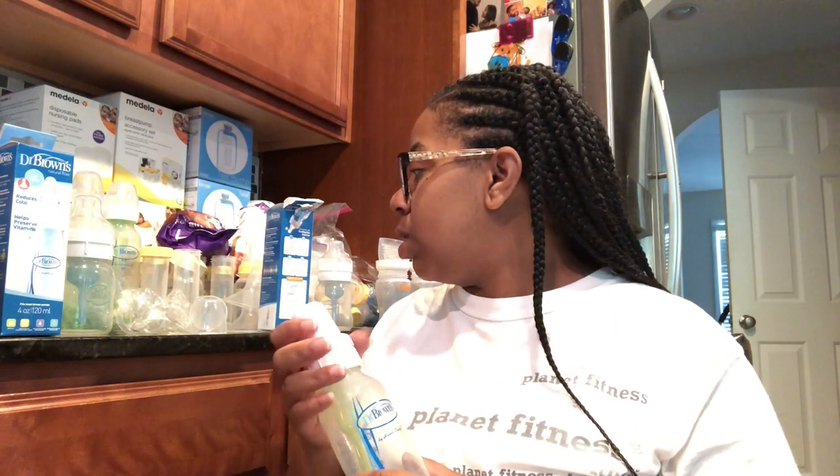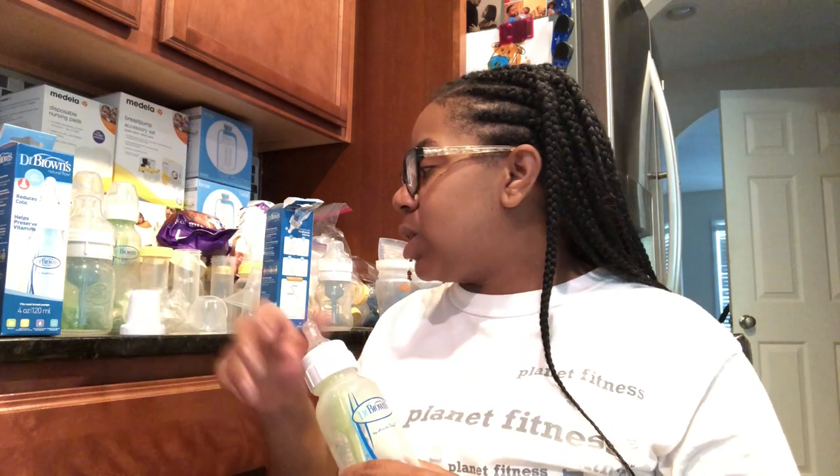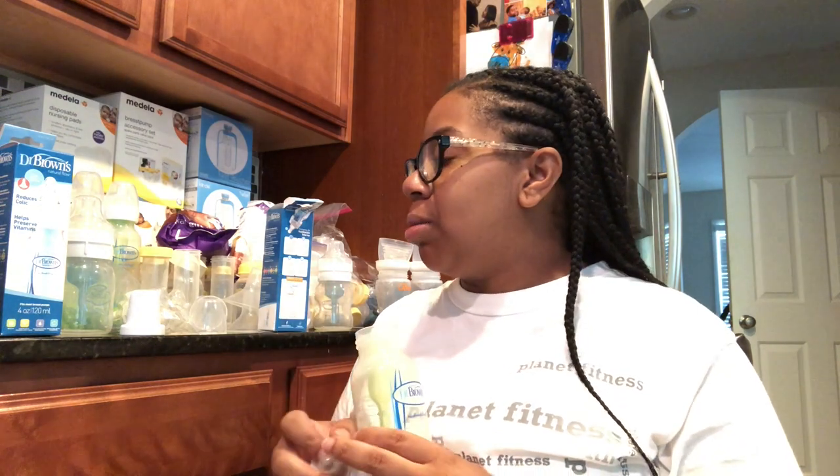I'm just going to make sure the nipples on the larger bottles — most of them are older. What I may do is take the nipples off and put them all in a Ziploc bag. Two separate ones: some are new and some are used. I can tell which are used. I'm going to write on them and separate them that way.